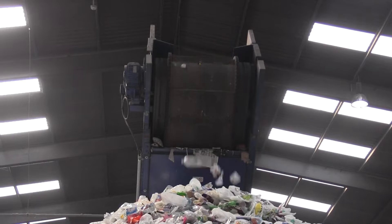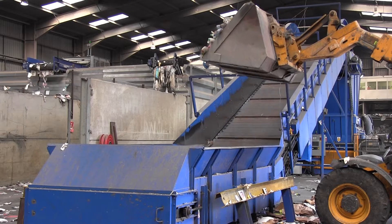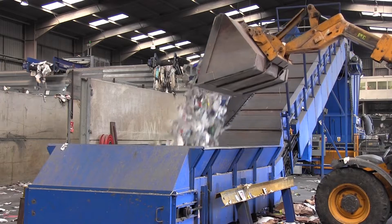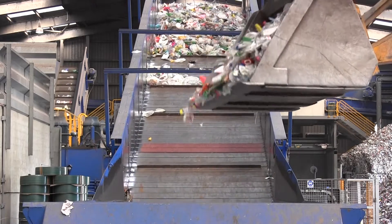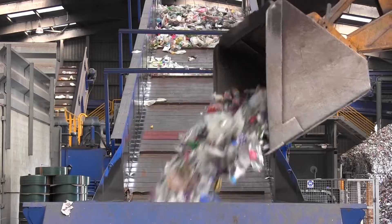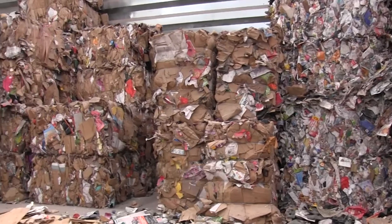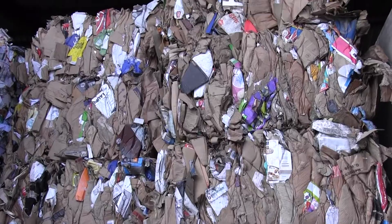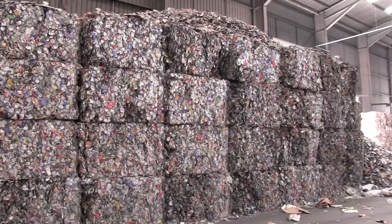The remaining unwanted waste then drops off the end of the conveyor belt and is carried away for disposal. The whole process from loading up the conveyor belt to each separated product dropping into a storage bunker has taken only a few minutes. The next task is to bale it up ready for shipment — these huge bales will shortly be loaded onto lorries and delivered to other companies who will turn it back into the raw materials needed by manufacturers.